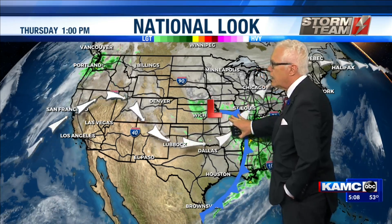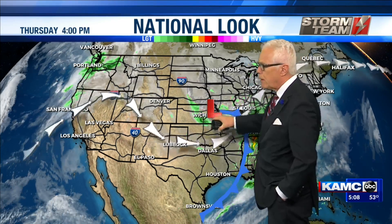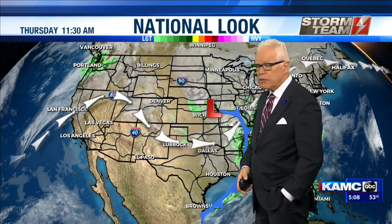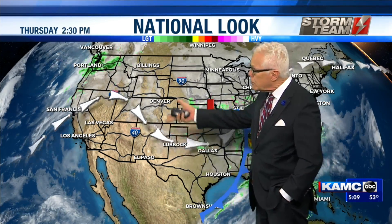This is another one of these little weak fronts. Cold fronts come through like when you throw a little stone in the water — you see several ripples. Well, that's how the air behaves the same way. So there's a little bit of a front moving into the area again.